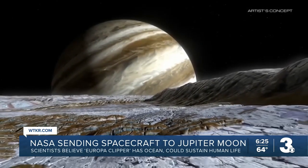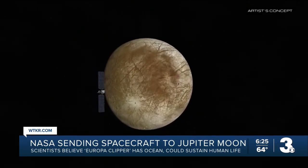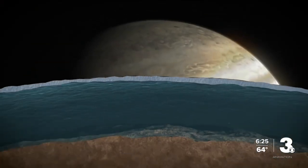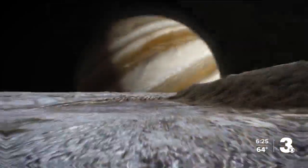Here's why this is interesting: NASA believes Europa may be one of the best bets in the solar system for finding life outside of Earth. Under the icy surface, they believe the moon has an ocean with tides from Jupiter's gravity that produce heat.